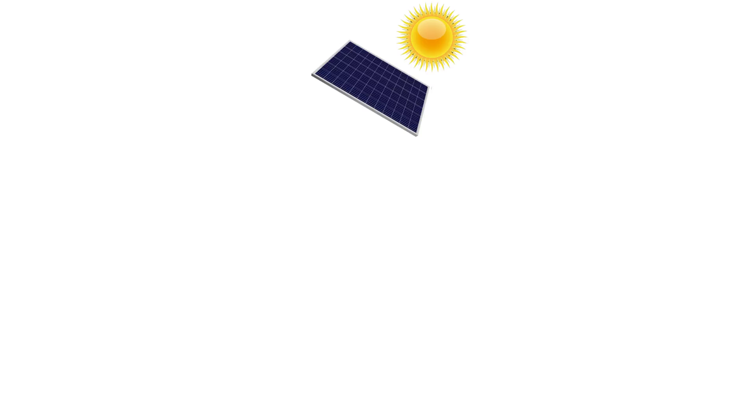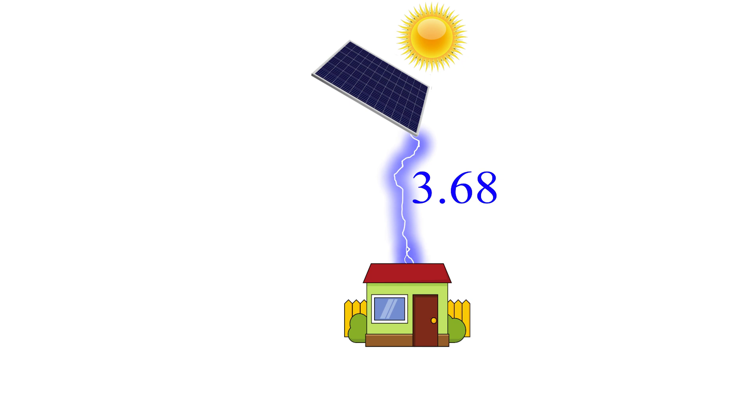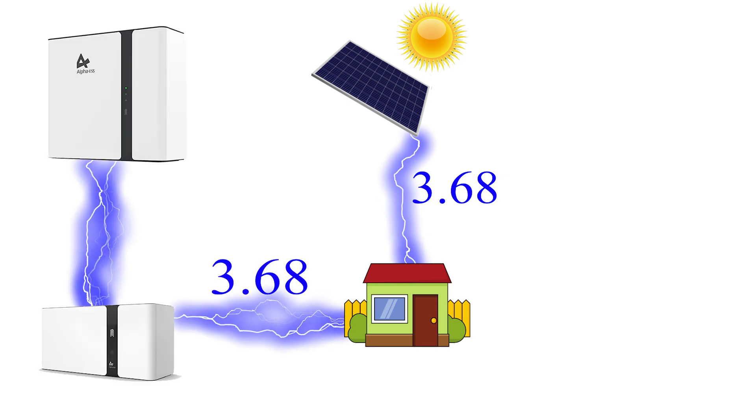An AC coupled system is its own system in its own right — it is separate from the solar system. So if your solar system is outputting 3.68 kilowatts and your AC coupled battery system is also 3.68 kilowatts, those two systems combined can match your house demand. It also means that if you are producing 3.68 kilowatt hours of solar, that battery can suck it up at full power at 3.68 kilowatts. If you had more solar or a larger AC coupled battery system you could have higher potential peaks — for example, a 5 kilowatt solar system and a 5 kilowatt AC coupled battery could essentially supply 10 kilowatts to your house.